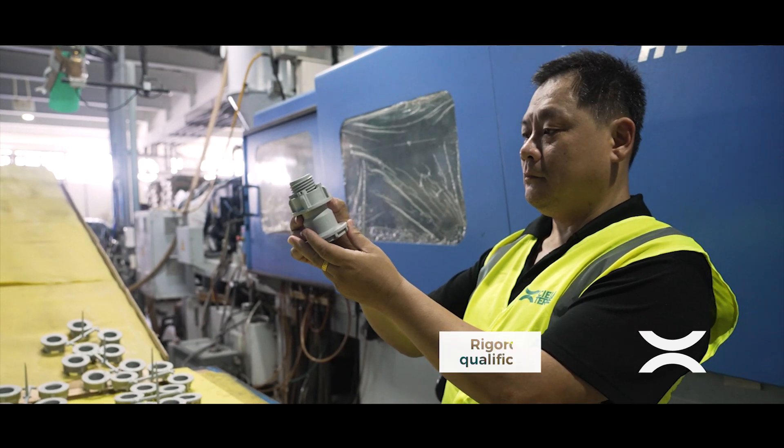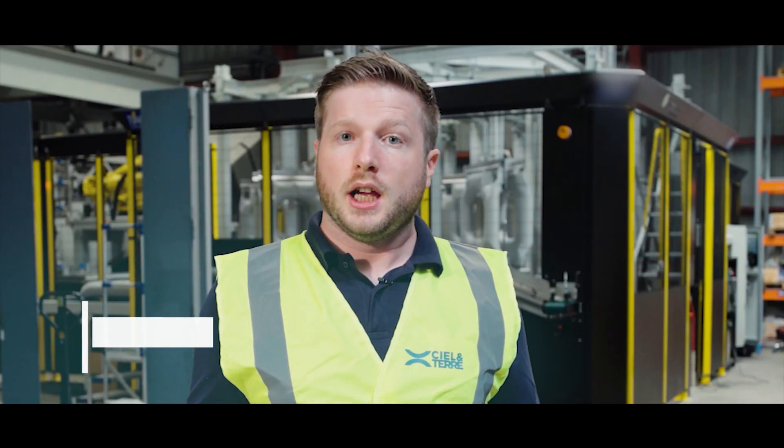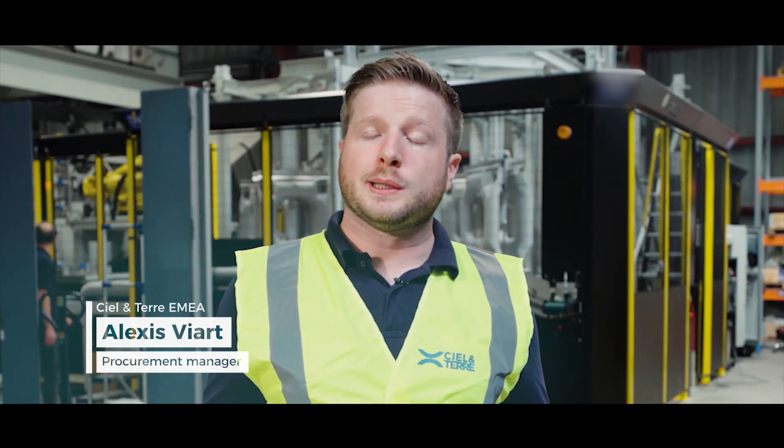To ensure the highest standards, we have a rigorous material qualification process. Each new material undergoes a meticulous selection.